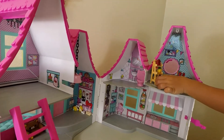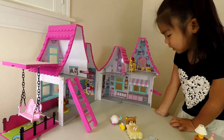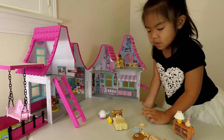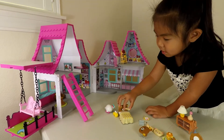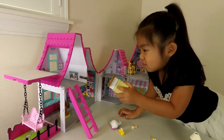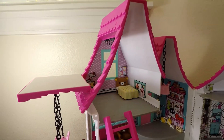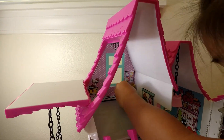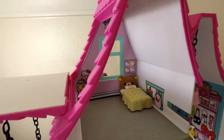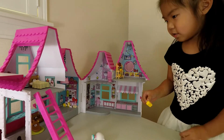Now I'm done with this area, I think. So now I'm going to set up Hello Kitty's bedroom, and her bedroom is right here. Do you see where I'm putting the bed stuff? That's where the bedroom is.